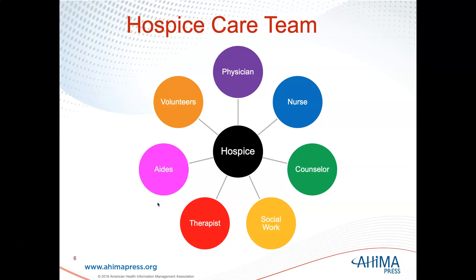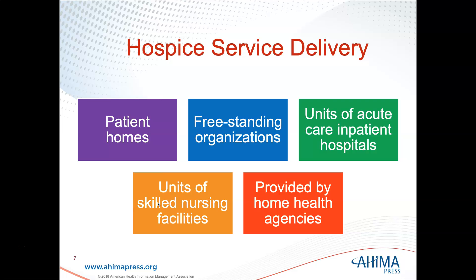The hospice care team is made up of physicians, nurses, counselors, social workers, therapists, aides, and volunteers, and they care for not only the patient but also their family. Hospice is provided in patient homes, freestanding hospice facilities, units of acute care inpatient hospitals, skilled nursing facilities, and some home health agencies are able to provide hospice services as well.